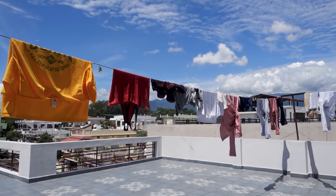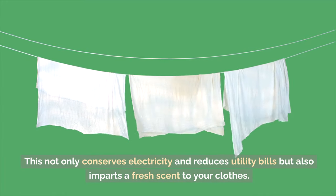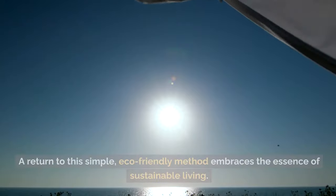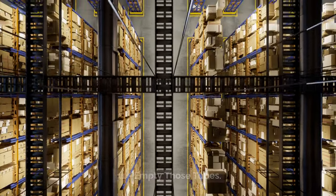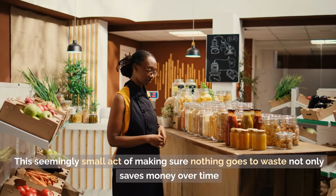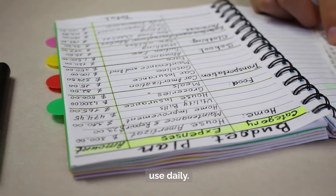Tip 12: Dry laundry under the sun. Utilizing the sun's natural energy to dry laundry is a quintessential frugal practice. This not only conserves electricity and reduces utility bills, but also imparts a fresh scent to your clothes. A return to this simple, eco-friendly method embraces the essence of sustainable living. Tip 11: Empty those tubes. Squeezing every last bit out of toothpaste, cream, or condiment tubes embodies frugal living — this small act ensures nothing goes to waste, saving money over time and teaching resourcefulness.